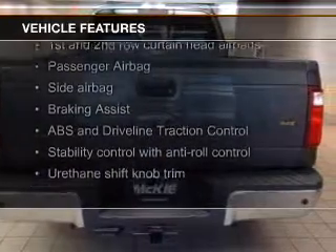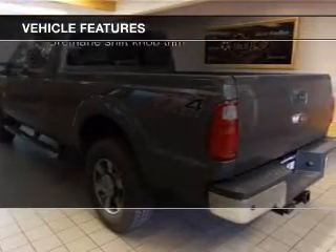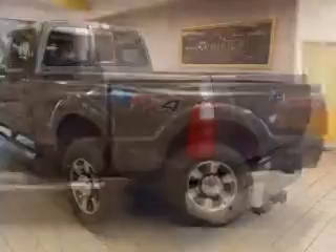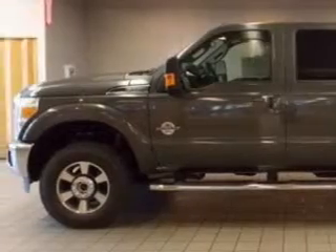leather seats, heated seats, power folding mirrors, Bluetooth connectivity, Sirius XM satellite radio, an auxiliary input, remote start, steering wheel controls, and memory seats.